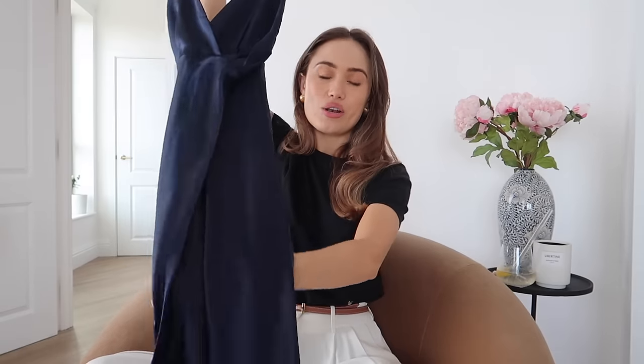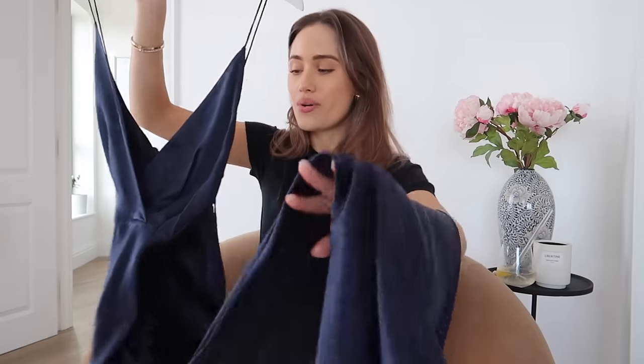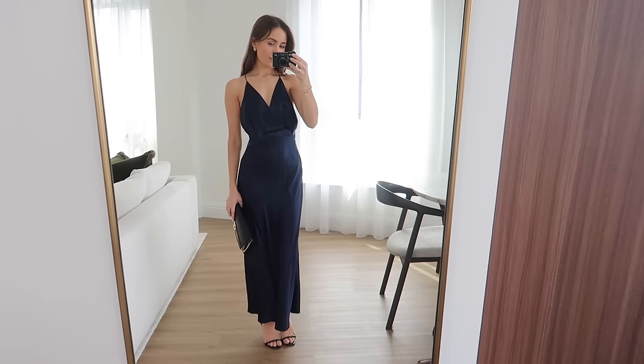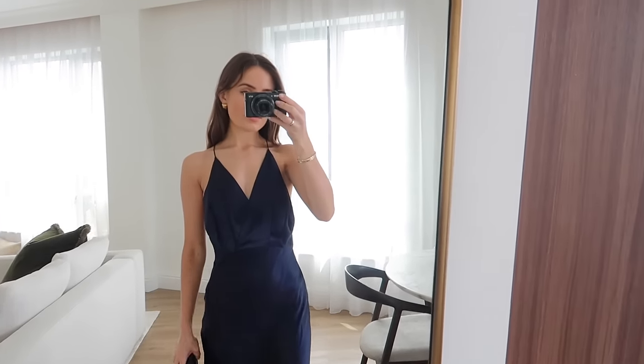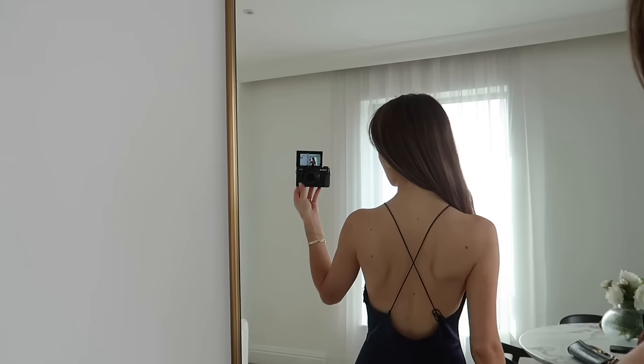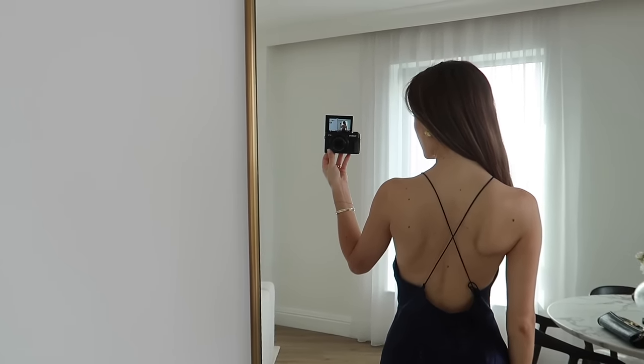Last but not least from LilySilk is this stunning long silk dress. I know everyone says it but it is so elegant — I love these spaghetti straps and just the way this falls and sits is so flattering and perfect for so many occasions. You could even wear this to a wedding. I've also tried this on with a cashmere jumper over the top and wearing it almost as a skirt instead, and that works so nicely. Although it's one of those pieces that might not have all the detailing and ruffles and cutouts, it is just something that you're always going to gravitate back towards, which is what I love. I really like to make sure I wear everything in my wardrobe multiple times.